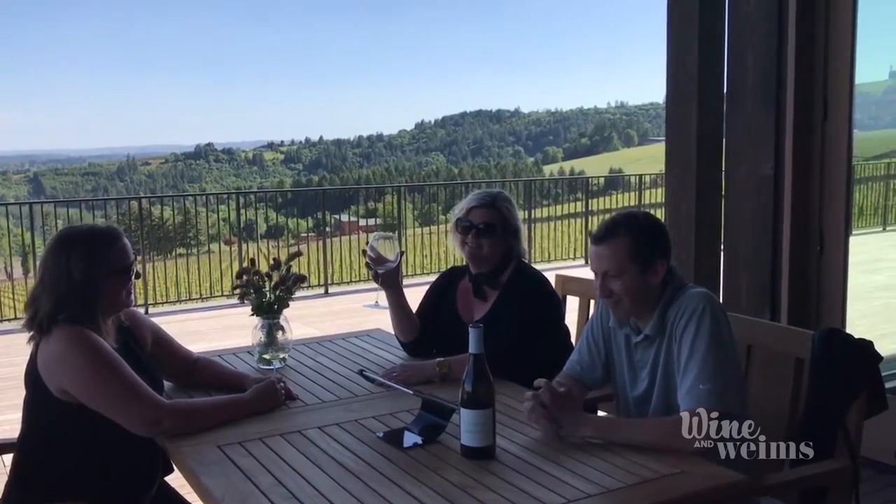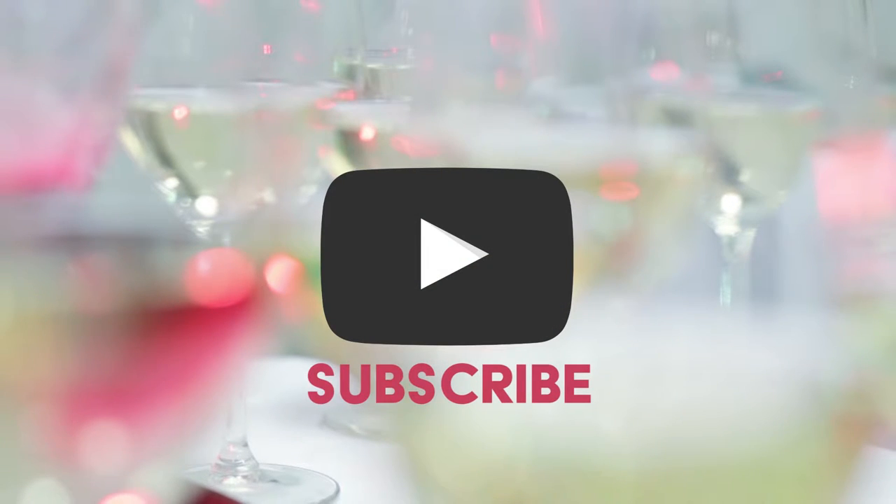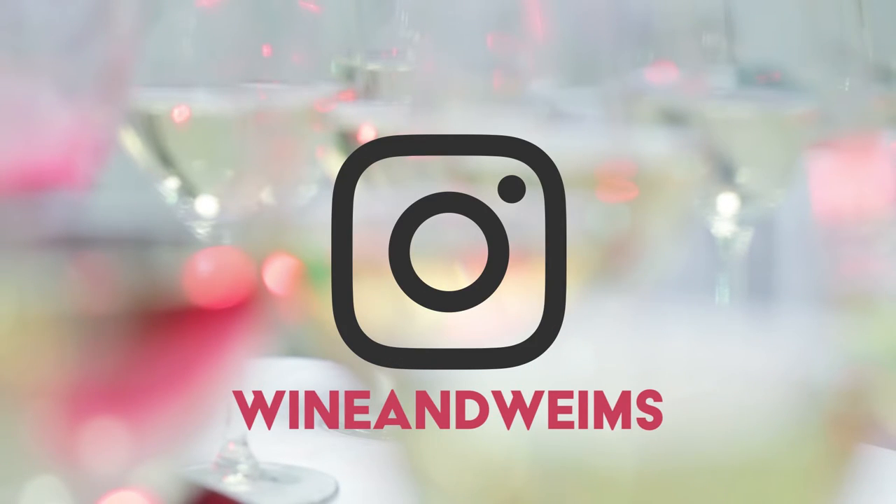Stay tuned for more Wine and Wines. Click to subscribe or follow Wine and Wines on Instagram.